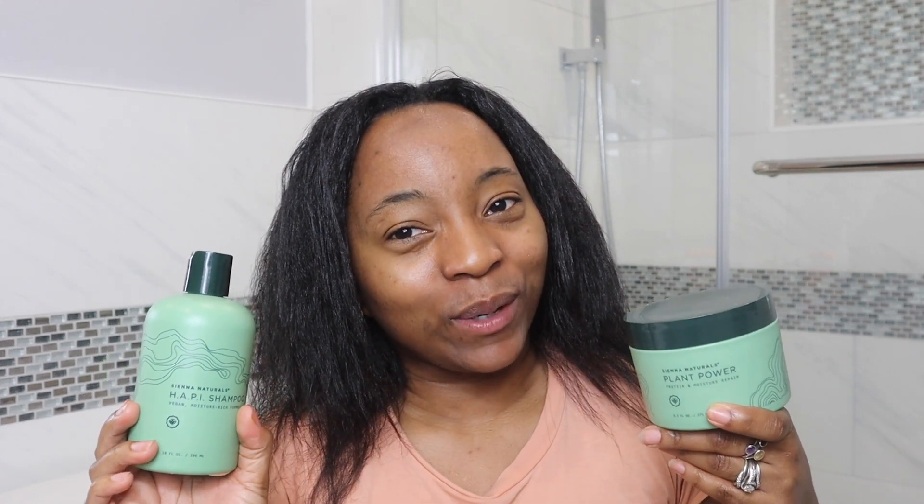If you're not following me on Instagram, the link is in the description below. That's all I have for my Sienna Naturals review — I'll see you guys next week. Make sure you subscribe to my channel if you haven't already. Bye!